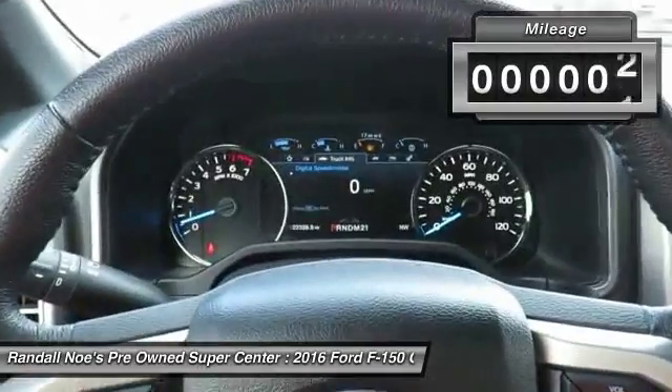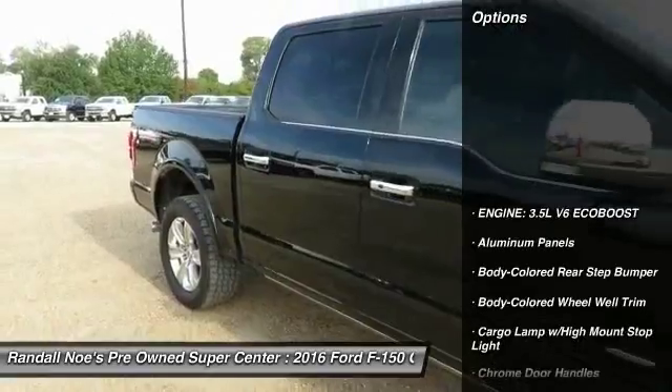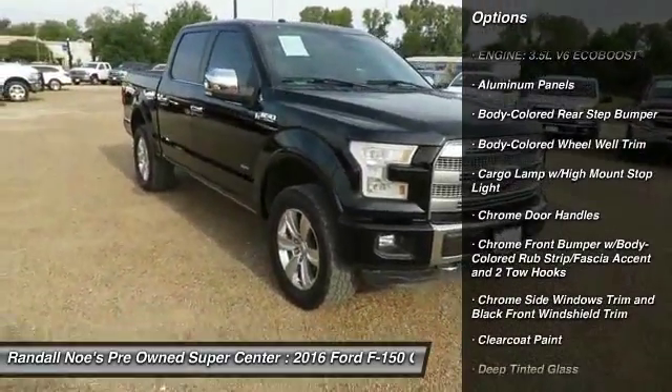This vehicle has less than 25,000 miles. Here are some of this vehicle's great options: Bluetooth, universal garage door opener, fog lights, outside temperature gauge.